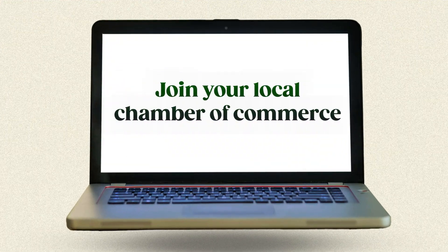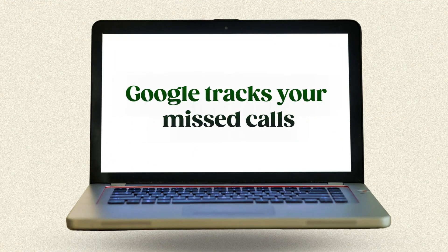Social signals are simply mentions and shares of your content and business name across social media — they show Google that real people are engaging with your business. You also need a link from a quality website pointing to every single URL you created. At my agency, we never publish content without sourcing links to it, and we typically use PBNs from IceComTruck.shop. Finally — the big one — join your local Chamber of Commerce. It'll cost a few hundred dollars but it's worth every penny. Google knows legitimate local businesses join chambers; lead-gen sites and fake businesses don't. Just being a member sends powerful trust signals.